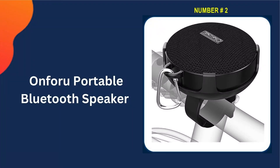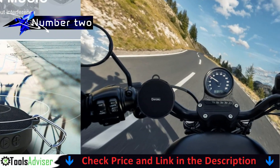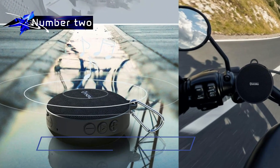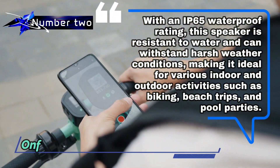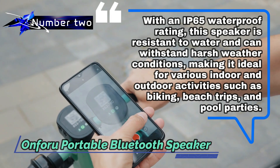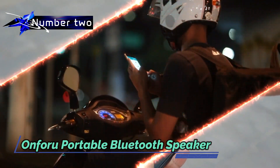Our second best motorcycle Bluetooth speaker is the Onforo Portable Bluetooth Speaker. This bike speaker is designed with a flexible bike mount and a durable seal, allowing cyclists to enjoy music and follow navigation instructions without worrying about the speaker falling off during rough rides. With an IP65 waterproof rating, this speaker is resistant to water and can withstand harsh weather conditions, making it ideal for biking, beach trips, and pool parties.